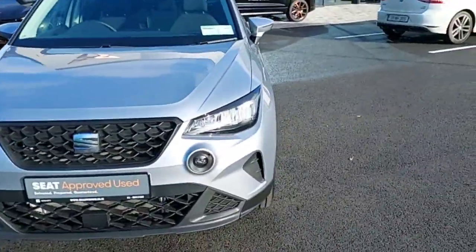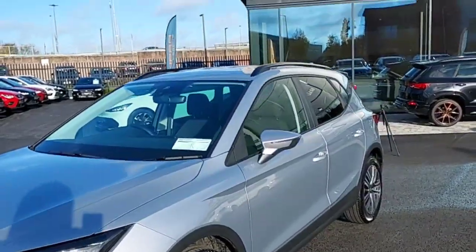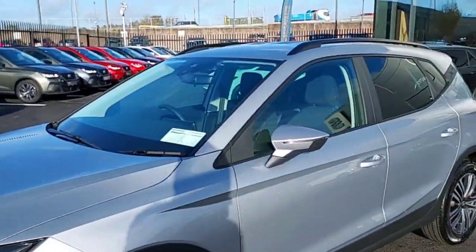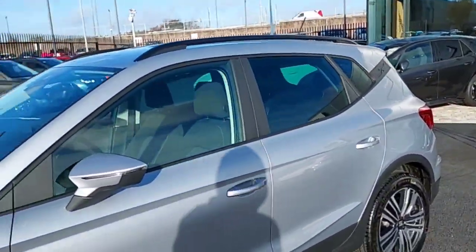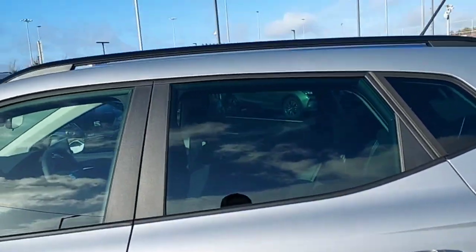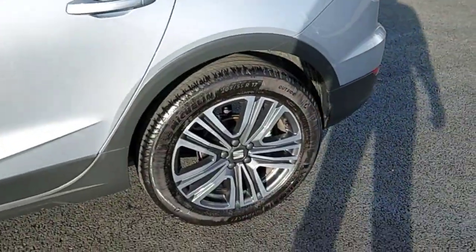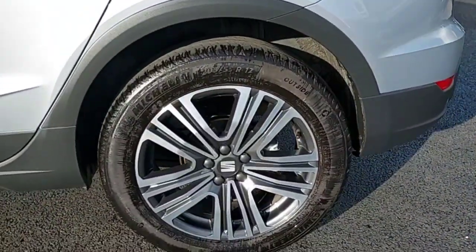Hey guys, Dennis here from Brady's Castleknock. Today we'll be looking at this 2023 Skoda Karoq in Urban Silver. It's a 1-litre petrol, 110 horsepower, DSG SE Plus model — very nice looking car. As you can see, it has tinted rear windows, black roof rails, and this car also comes with 17-inch alloy wheels.